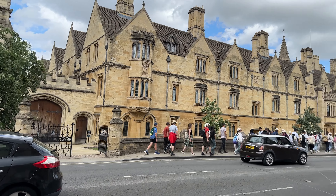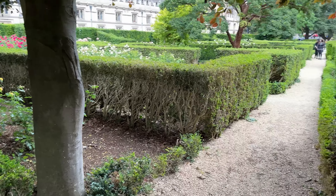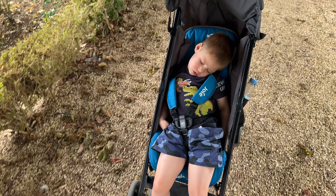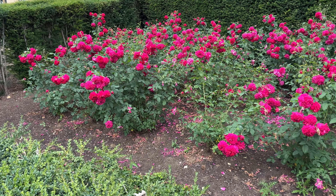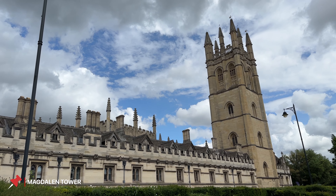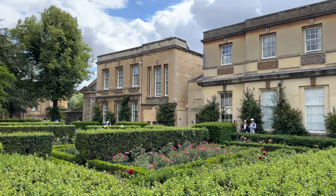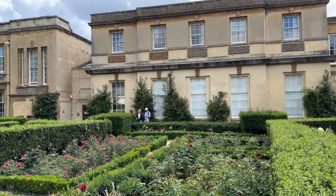We're walking past what looks to be yet another college - it looks like a cathedral. The houses here look really cool. We have finally made it to the botanical gardens. I'm not entirely sure what to expect here, but I think it's just a lovely little garden in the middle of Oxford. You get to see these beautiful flowers with the Magdalene Tower in the background - what a view. I'll be honest, I was expecting the gardens to be a lot bigger than this, but I'll take it.